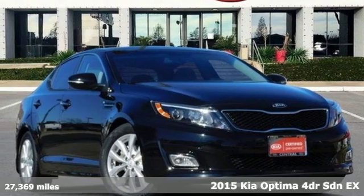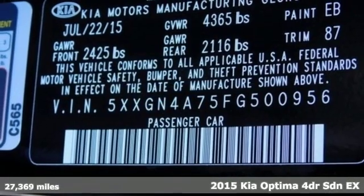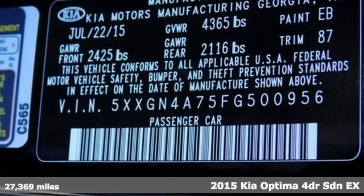Here's a 2015 Kia Optima. Kia, designed for fun, driven for thrills.